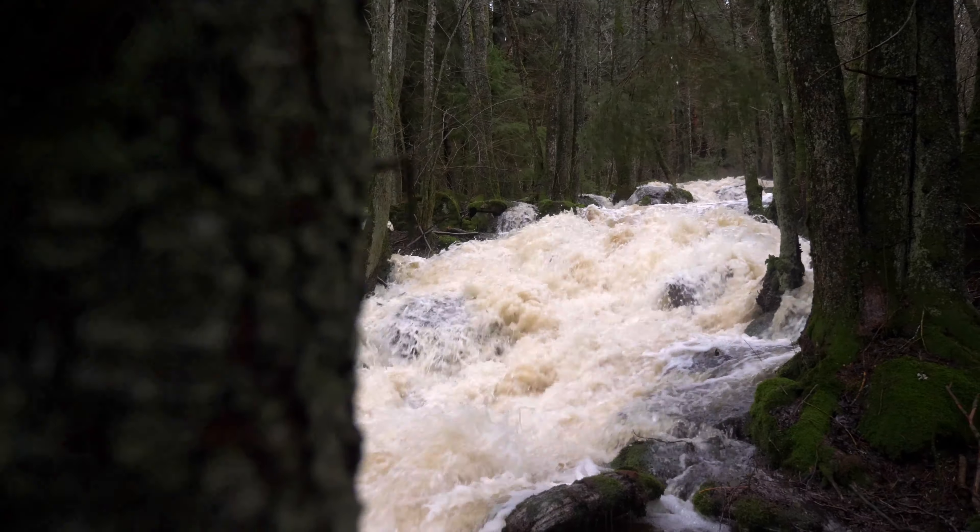I don't know if you can see the sign — it says Broadway, but it should probably say Waterway instead. There's water everywhere. All the small paths turn into small creeks.